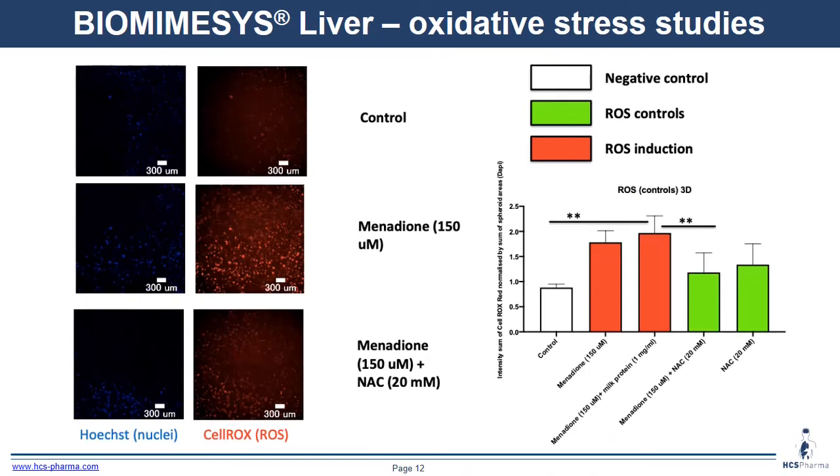We also performed toxicity studies, specifically ROS experimentation. We used menadione treatment to induce ROS, and menadione plus N-acetylcysteine to see the protective effect of N-acetylcysteine against ROS. On the left is a picture of a spheroid — in blue, the nucleus, and in red, ROS. When we quantify the staining, we can see that menadione induces ROS, and co-incubation with N-acetylcysteine shows a protective effect against ROS.